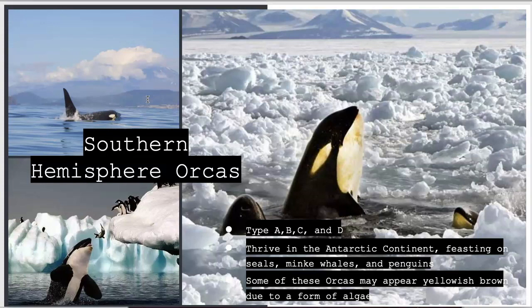Southern Hemisphere orca whales live in the Antarctic region. There are four types: A, B, C, and D. Each exhibits slight variations in appearance. Their diets consist mainly of seals, minke whales, and penguins. Due to algae called diatoms that grow profusely in polar waters, the skin of some of these ecotypes often displays a yellowish tone.